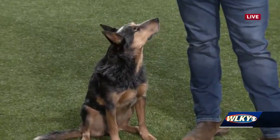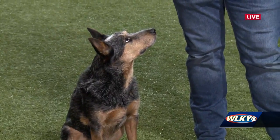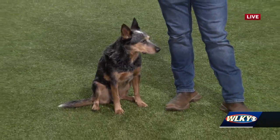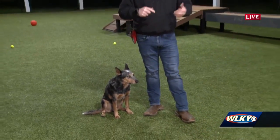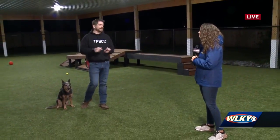We have a puppy class coming up that starts on Saturday at 11:30, and we're really excited about that. We have a couple spots left. In the puppy class, we work on basic foundation stuff — puppy mouthing and biting, jumping up, crate training, potty training, and socialization. Socialization is a really big factor. We do a lot of puppy play times at the end to let the puppies get to know each other, sniff each other — it's great fun for the dogs and the parents as well.